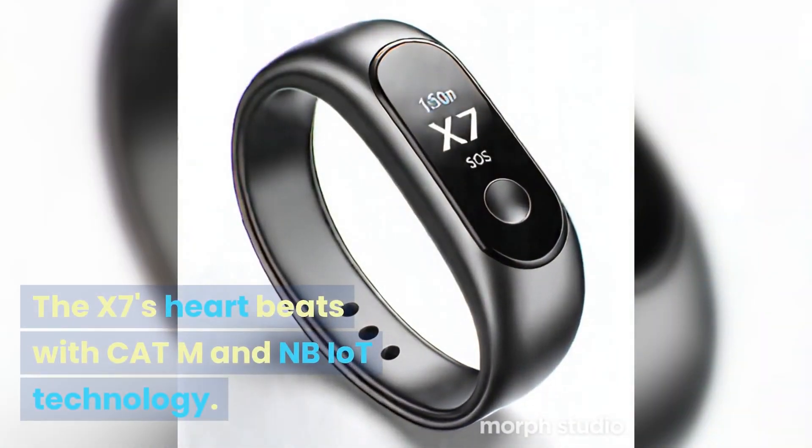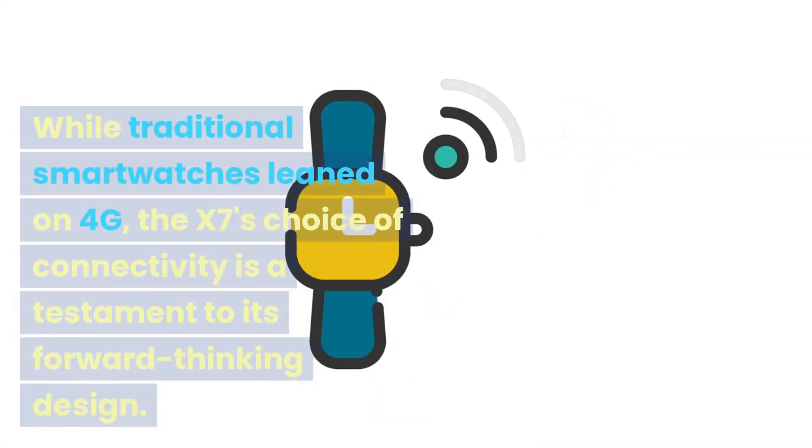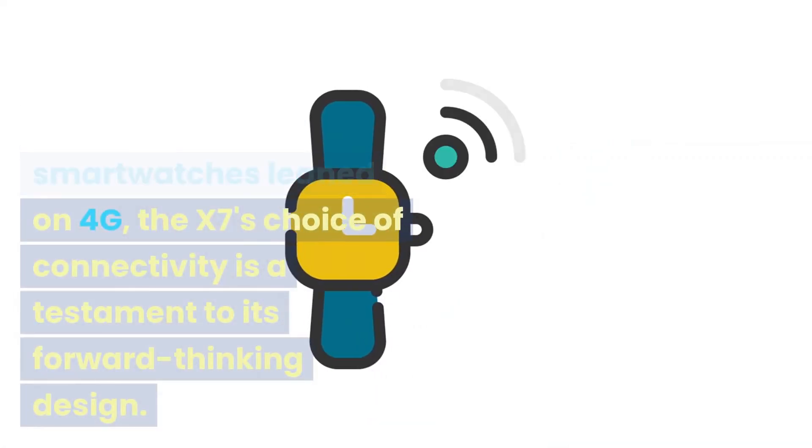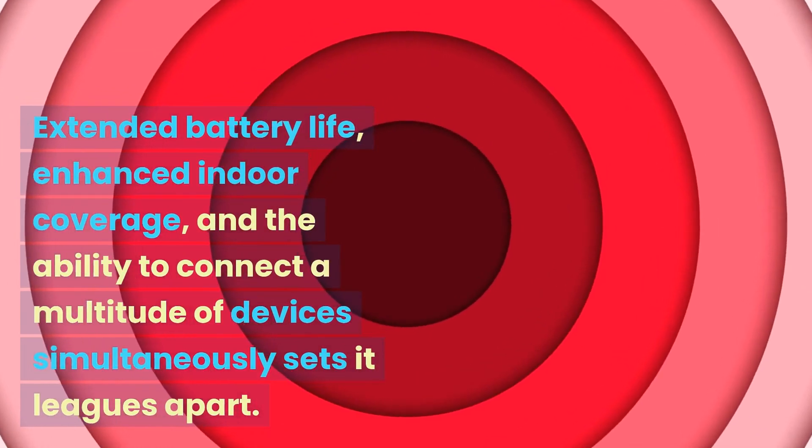The X7's heart beats with CAT-M and NB-IoT technology. While traditional smartwatches leaned on 4G, the X7's choice of connectivity is a testament to its forward-thinking design. Extended battery life, enhanced indoor coverage, and the ability to connect a multitude of devices simultaneously sets it leagues apart.